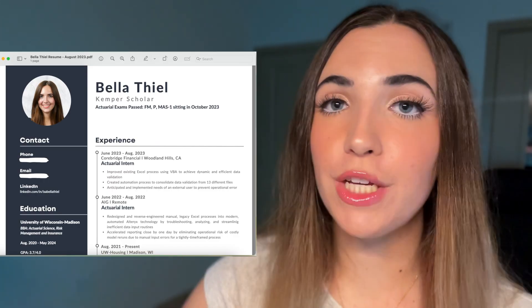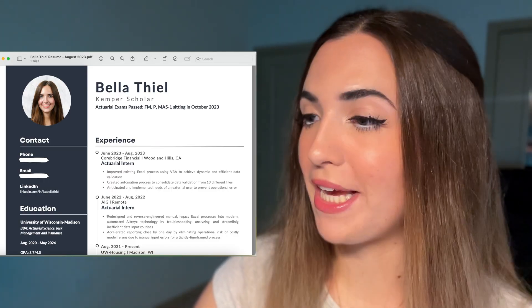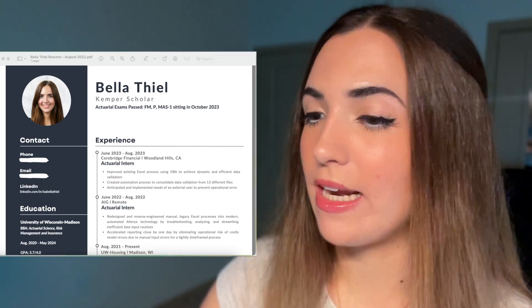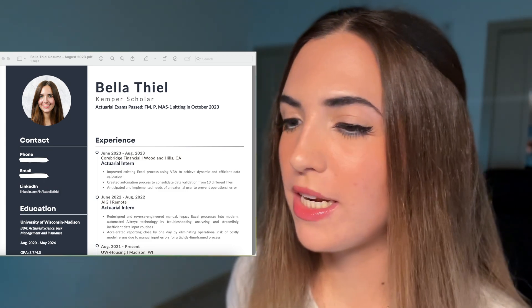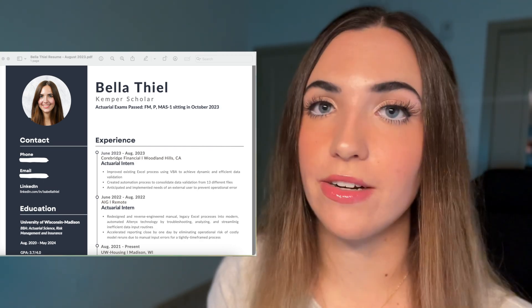I've heard a statistic that recruiters only read your resume for seven seconds, so it's extremely important that they have all of the necessary, important information readily available. And also, if you're planning to sit for any exams soon, definitely go ahead and put those on your resume too, like I did here — MAS1 sitting in October of 2023. This just helps to show your commitment to the actual profession and tells recruiters that you're taking the career seriously.